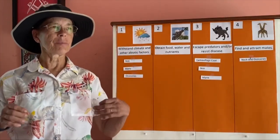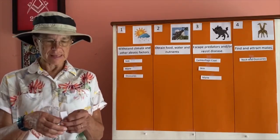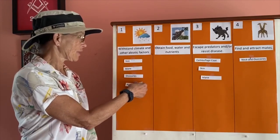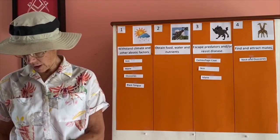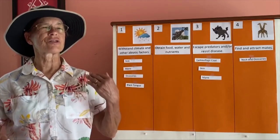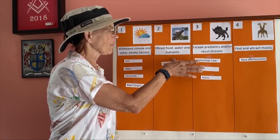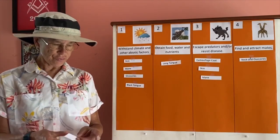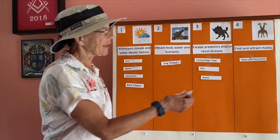The giraffe has an extremely distinct tongue. Its black color helps withstand direct sun rays without getting sunburned — an adaptation to the climate. The long tongue is also used for eating: it can be extended to grab leaves, wrapping around them and pulling them into the mouth — an adaptation to obtain food. Finally, the long tongue is used to remove insects flying around the giraffe's face, which helps resist disease.